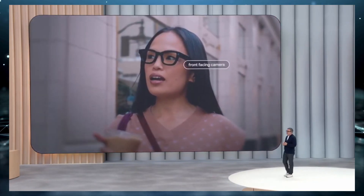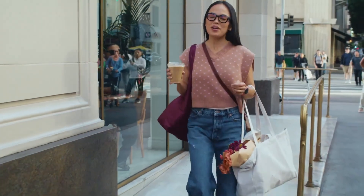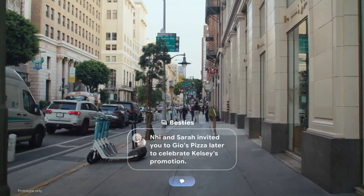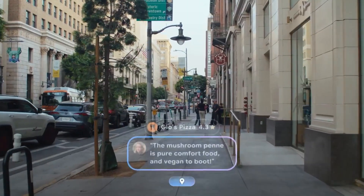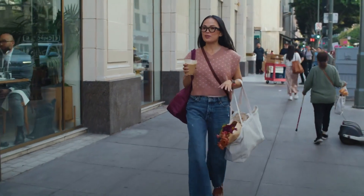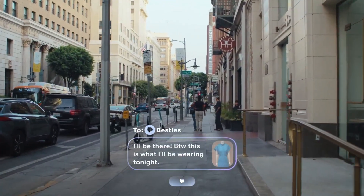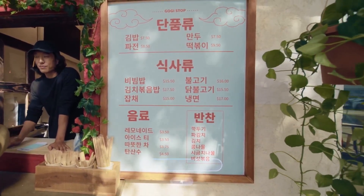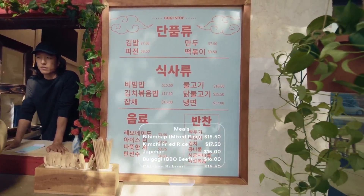Google isn't doing this alone. They've partnered with Samsung to co-develop the Android XR platform, and they're collaborating with fashion-forward eyewear brands like Gentle Monster, Warby Parker, and Caring Eyewear — because if these don't look good, people simply won't wear them. But the real game-changer is the integration of Gemini AI. It can understand what you're looking at, interpret your surroundings, translate languages, read text, and even remember visual details from earlier in the day — putting it far ahead of any other smart glasses currently on the market.